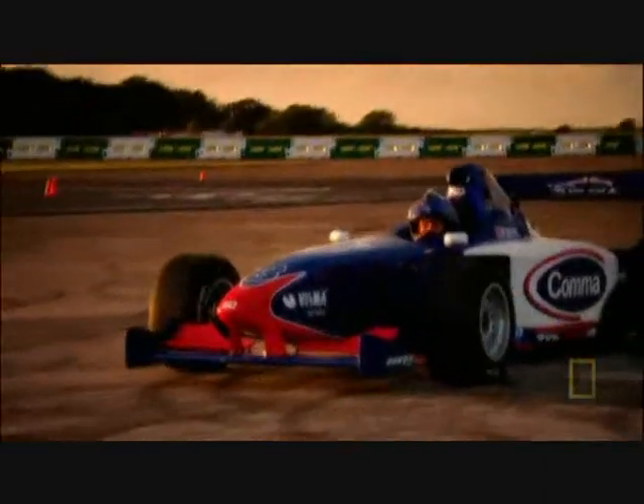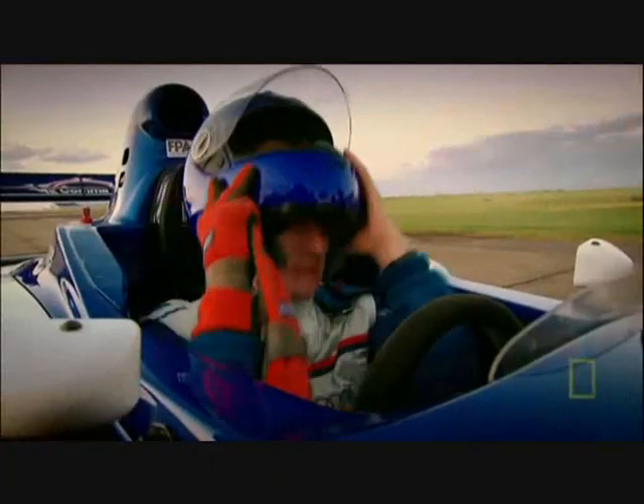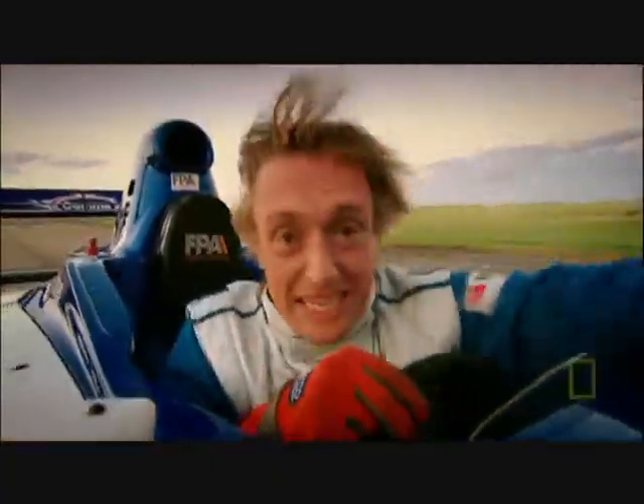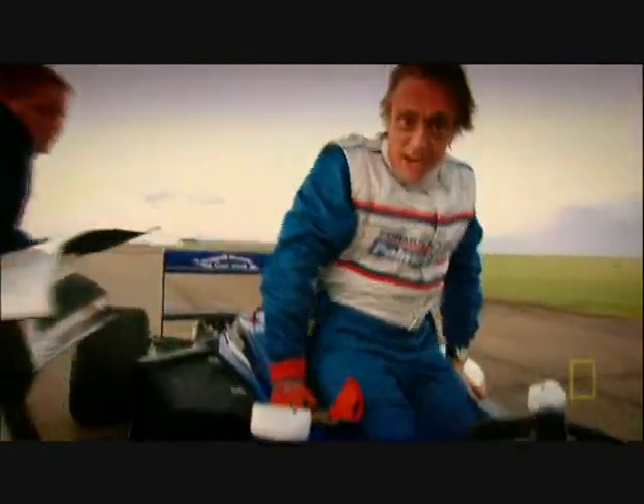This turbo makes the most gorgeous noise. What Marcel Renault began has been taken to extremes, but it's still essentially the same box of tricks.